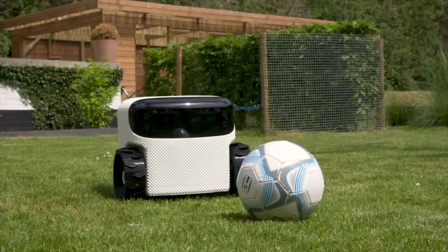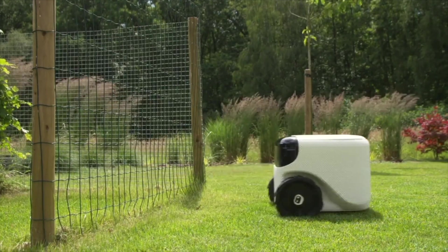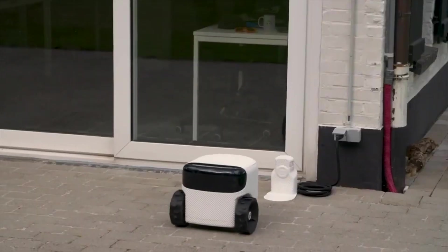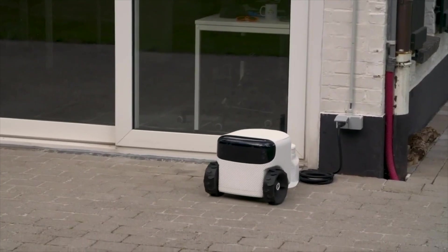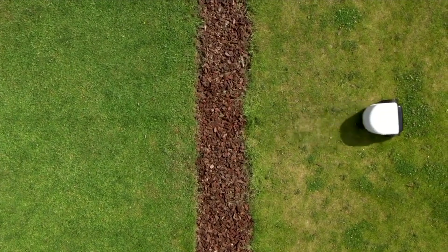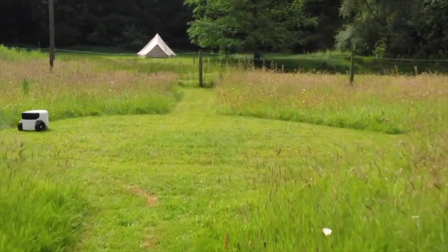It recognizes fences and doesn't crash into them — that's probably why it's always first in class. Thanks to superb vision, it will always find its way home to the charger and dock in style. For more complex yards, it can cross to another zone all by itself. You're going to love it if you have flower beds in your garden — you can instruct it not to mow there so the bees and butterflies can flourish.